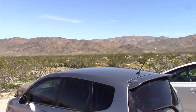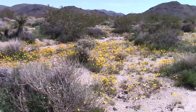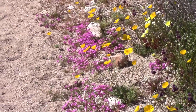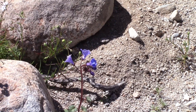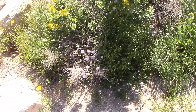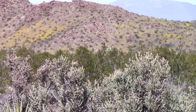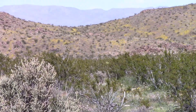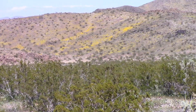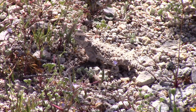Our first hike followed the California Riding Trail, which travels through the entire park east to west. This was our first up-close-and-personal look at all the beautiful wildflowers — yellow and blue. And off in the distance, all those yellow patches you see are huge patches of yellow poppies.